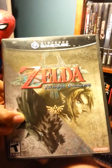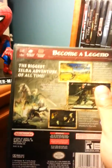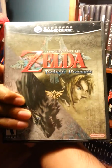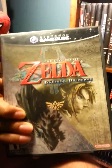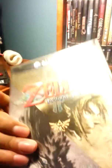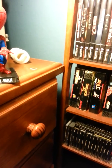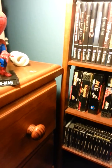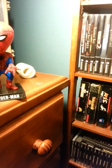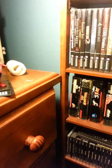I also have The Legend of Zelda: Twilight Princess. I picked this up with the GameCube lot for $15 — this was actually the only reason I bought that lot. It's worth quite a bit. I ended up selling the GameCube since I already have one, so I basically paid nothing for all these games and just kept them for my collection.